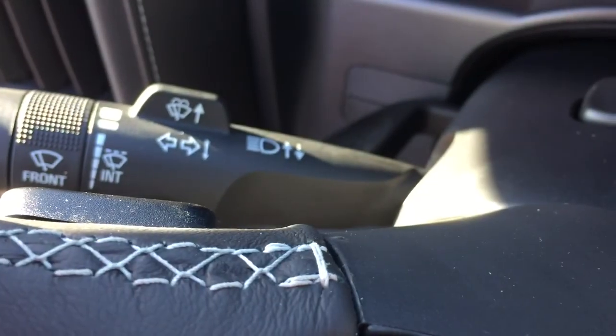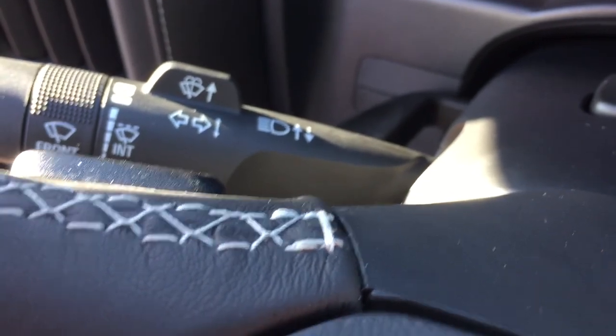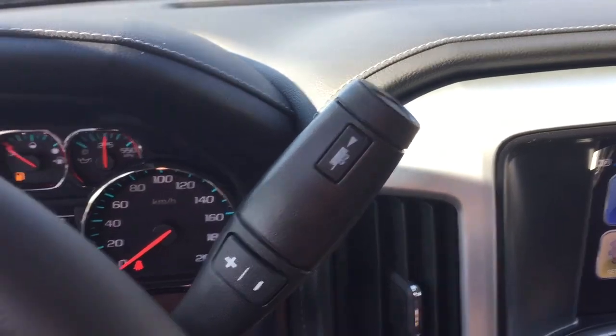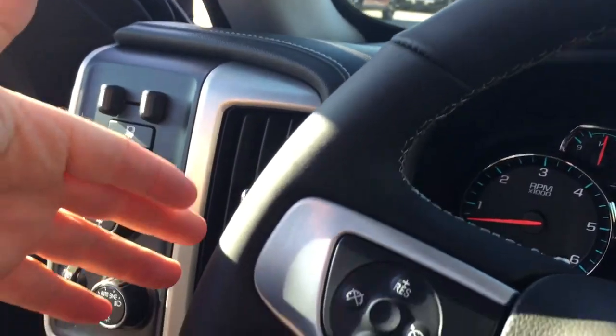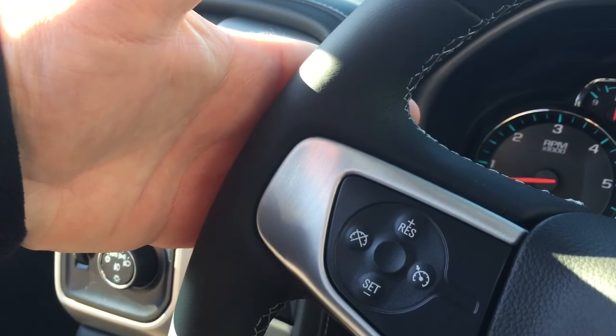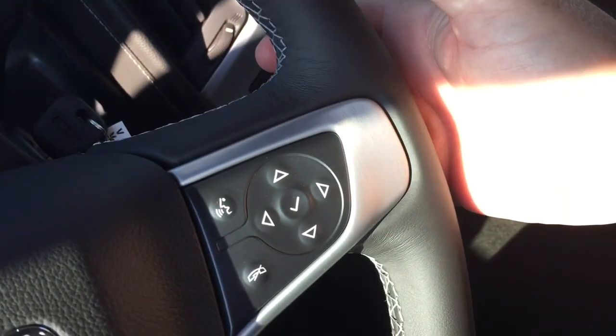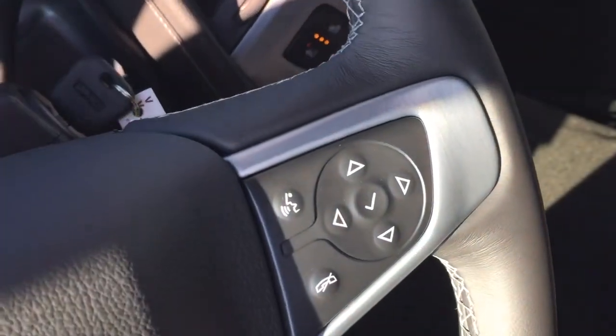Behind the steering wheel, you have your headlights, intermittent wipers, and turn signals. On the right-hand side, you've got your gear shifter and trailering mode. There are also steering wheel-mounted toggles where you can save and scroll through favorite radio stations on the left, and a volume control on the right.